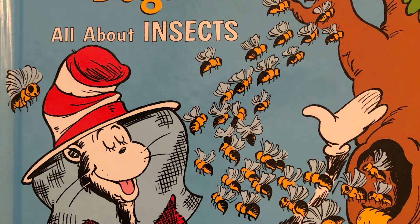Hi Mrs. Taylor's friends! Mrs. Bauman back with another really fun book for another really fun week of Bug Week. This book is called On Beyond Bugs, all about insects. Ready to dive in?